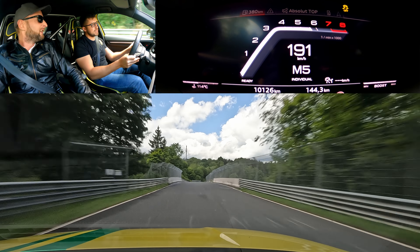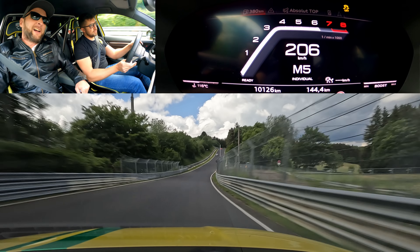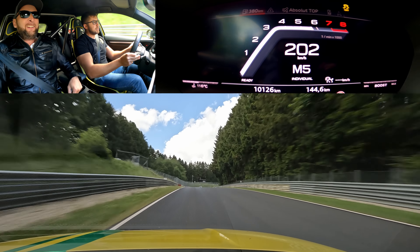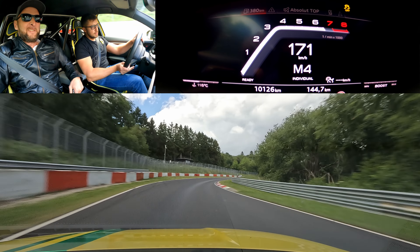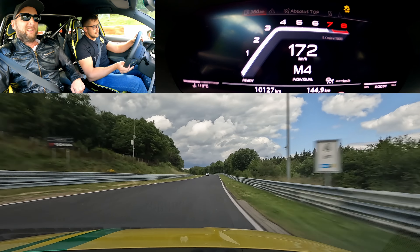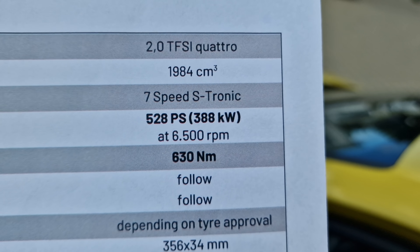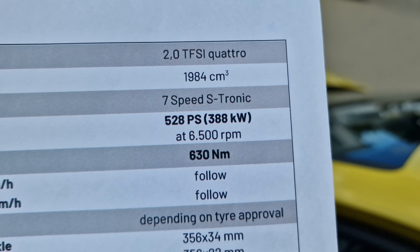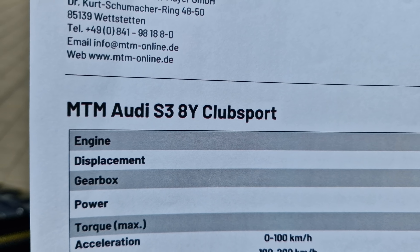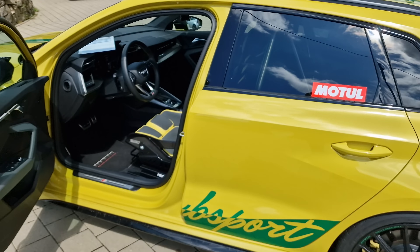Still a bit understeery, but not in a bad way. It's hard to make a verdict because the suspension is stiff and the tires are really not the best option for the track. 528 PS, roughly horsepower, and 630 Nm — Audi S3 by MTM.